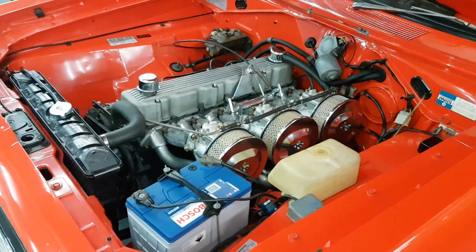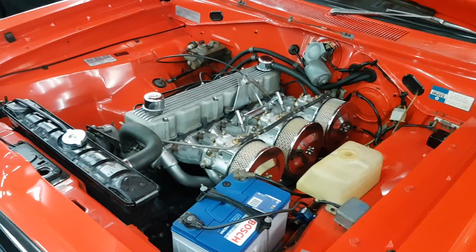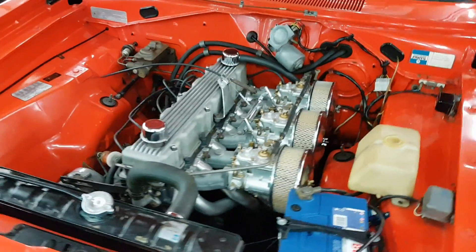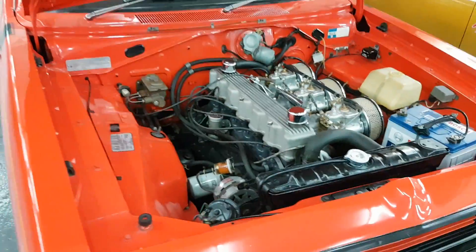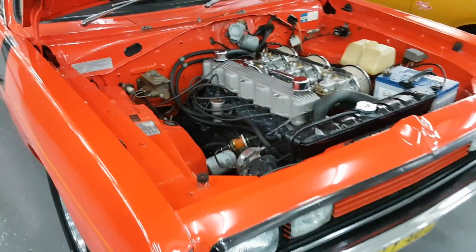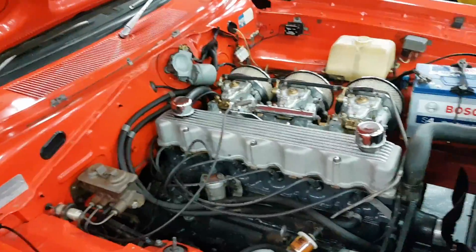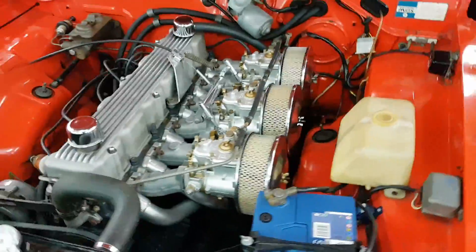Here we have an E49, totally original car — small tank car, log books, all matching numbers, original paint and trim in Hemi orange with black trim. I'll get you to listen to how good this thing sounds with the triple Webers.